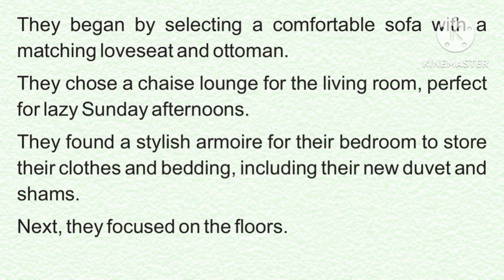They began by selecting a comfortable sofa with a matching love seat and ottoman. They chose a chaise lounge for the living room, perfect for lazy Sunday afternoons. They found a stylish armoire for their bedroom to store their clothes and bedding, including their new duvet and shams.